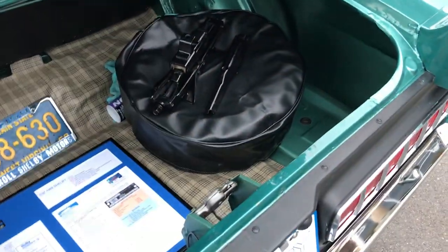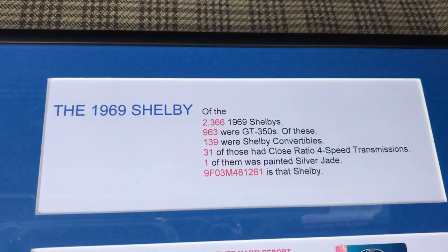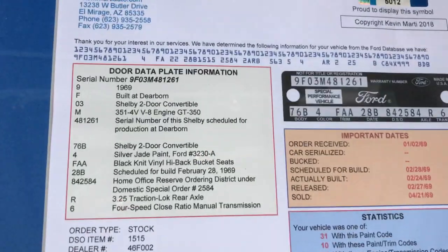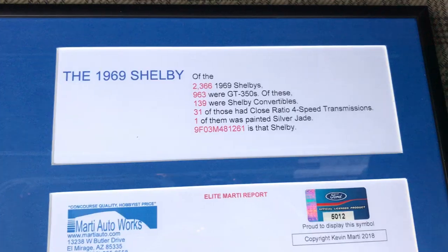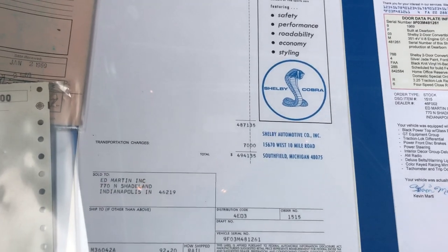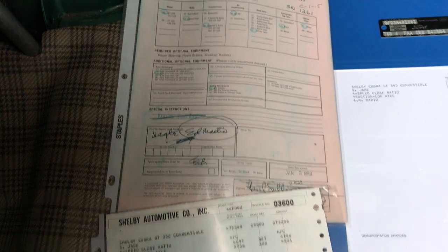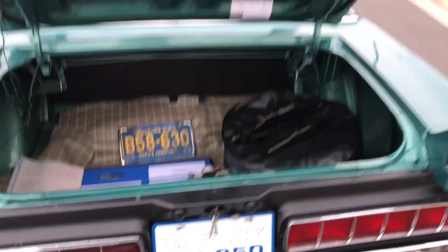Inside the trunk is detailed. Here's the Marti report — they didn't have to break this car down very far to make it a one-of-one. It's got a 1969 West Virginia license plate, originally sent to Ed Martin Ford in Indianapolis, Indiana. Here are the original invoices from Shelby with the options. Extremely nice car.